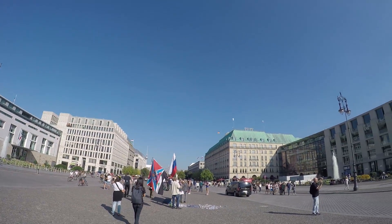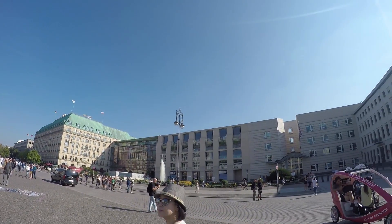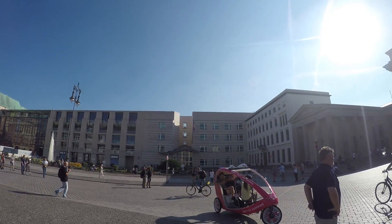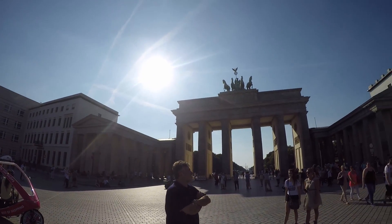This is the Brandenburg Gate — a very popular tourist spot. The gate is quite majestic, but the sun was just facing us so we could not really take a nice photo, unfortunately.